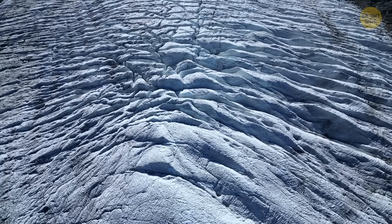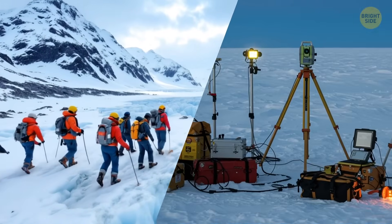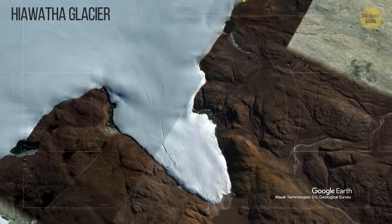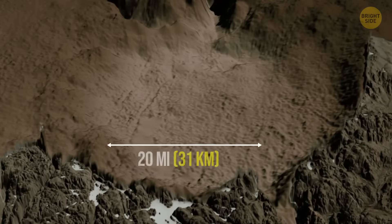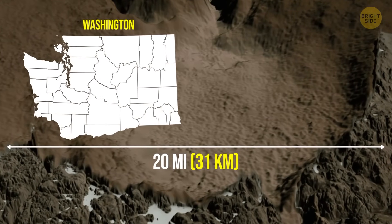It happened in the middle of the 2010s. A group of geologists were scanning the surface of Greenland's Hiawatha Glacier using radar when they spotted something very, very strange. It was a giant pit, more than 980 feet deep and almost 20 miles wide — that's big enough to fit inside Washington, D.C., or Paris.